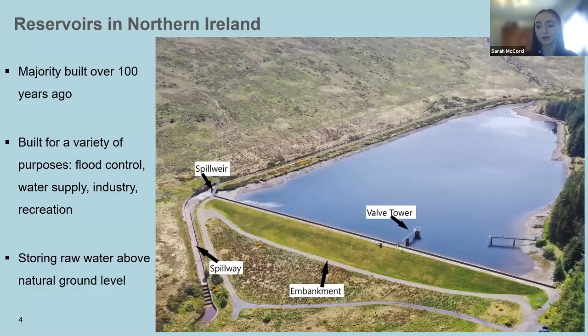The majority of reservoirs in Northern Ireland were constructed over 100 years ago. These reservoirs were built for a variety of purposes including flood control, water supply, industrial purposes, or to provide an area for recreation. Reservoirs are barriers built across rivers, causing them to store raw water above the natural ground level. This image shows the main elements of a typical reservoir.